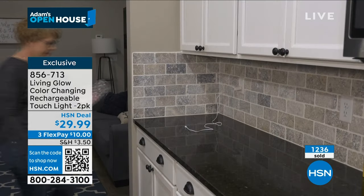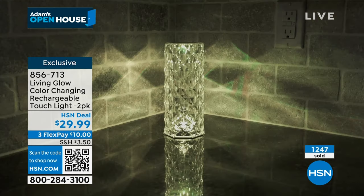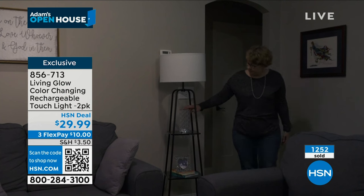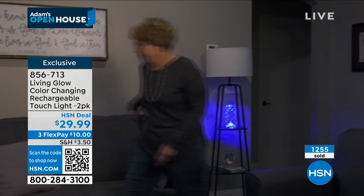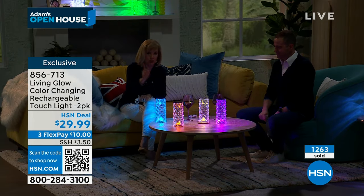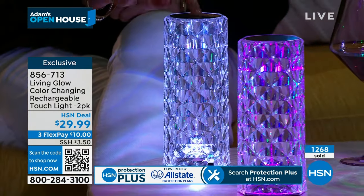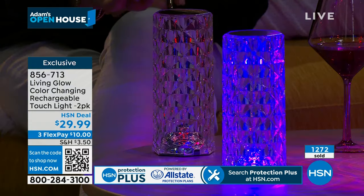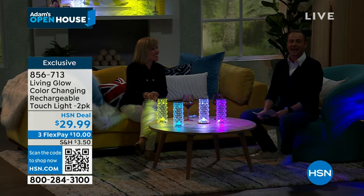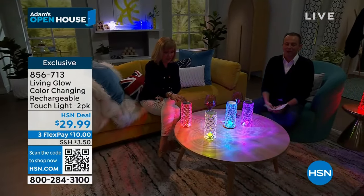Brand new, fresh, and so pretty. You feel new and fresh for the new year! The two-pack means you can create symmetry like on the fireplace. You get color-changing or solid color options. For $29.99 — how could you say no? Tap the little silver sensor on top — peel the sticker when you get home, then just tap. There's no buttons, no remote control. Please leave a review when you get it home. So affordable, so exciting — a little luxury and a little light never goes far wrong.